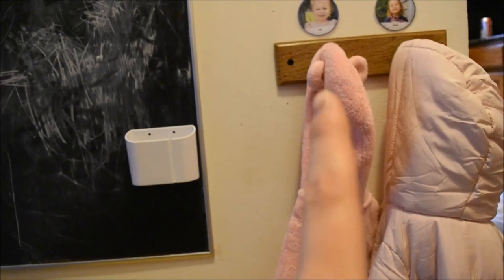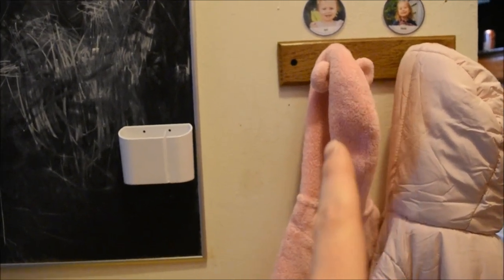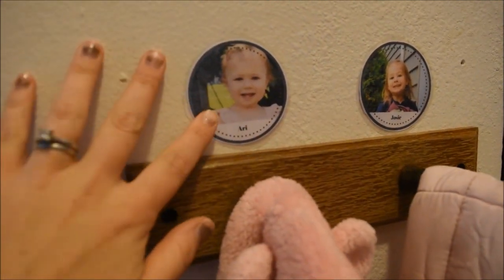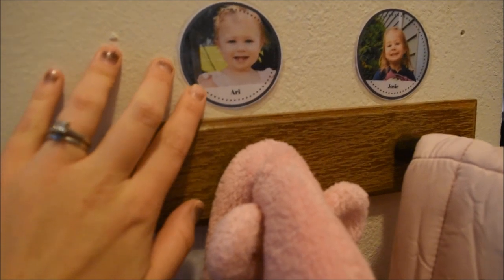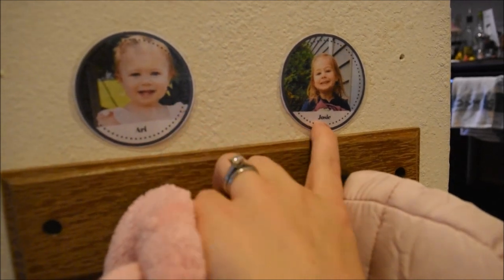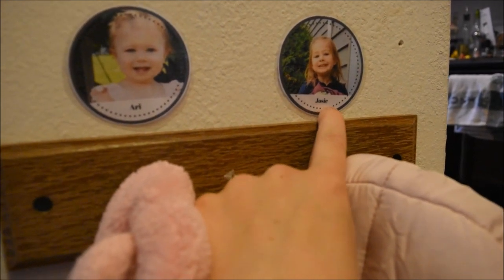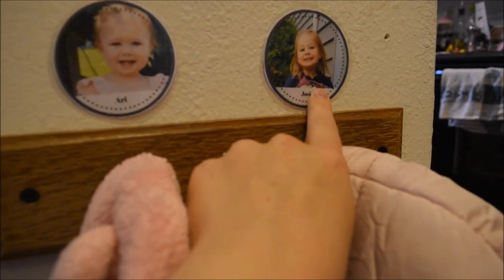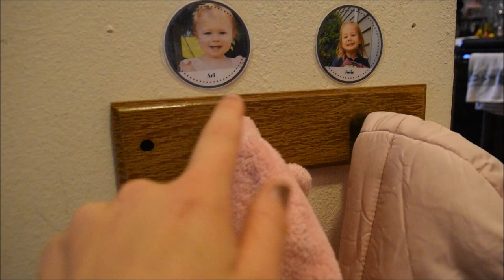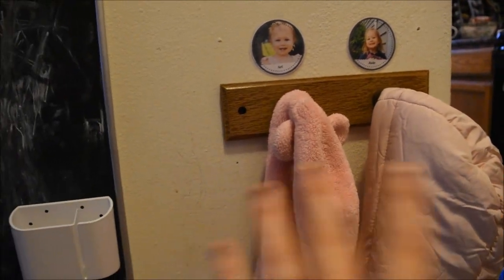I went to the thrift store and found this hook — it's just two hooks on here. I went ahead and made labels on a Google Doc and laminated them with their pictures. I really like this because they can easily identify their hook — they see their name as they learn more language recognition. Our daughter Josie, who's almost three, is getting interested in recognizing her name, so she can see 'Josie' right there. She also sees her face and her sister's face, so she understands this coat is her coat and this coat is her sister's. This is their little coat setup.